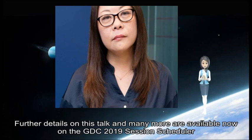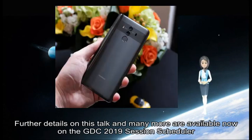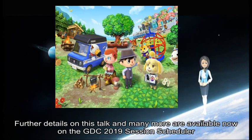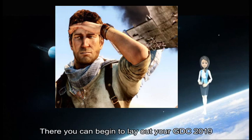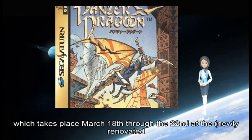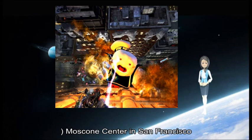Do not miss it. Further details on this talk and many more are available now on the GDC 2019 session scheduler. There you can begin to lay out your GDC 2019 schedule, which takes place March 18th through the 22nd at the newly renovated Moscone Center in San Francisco.